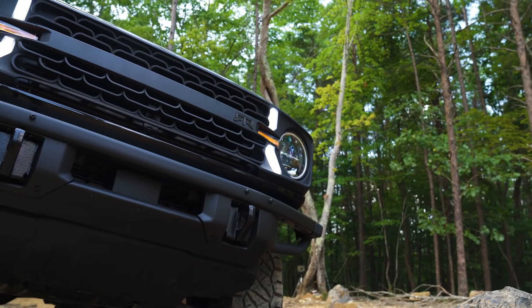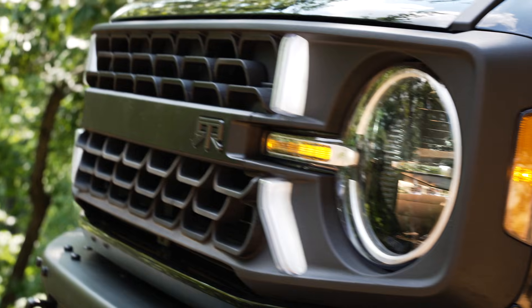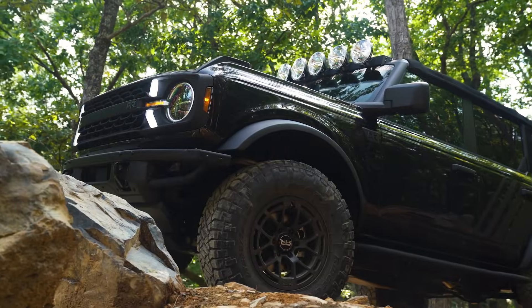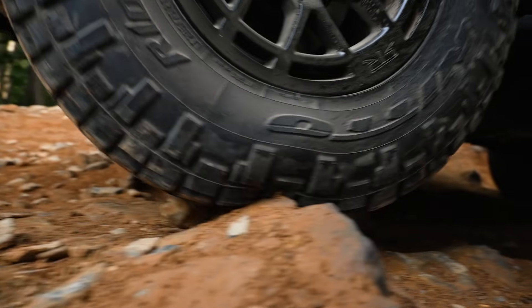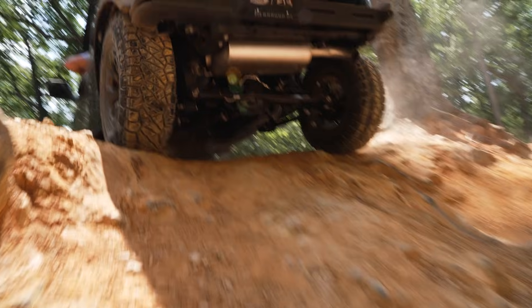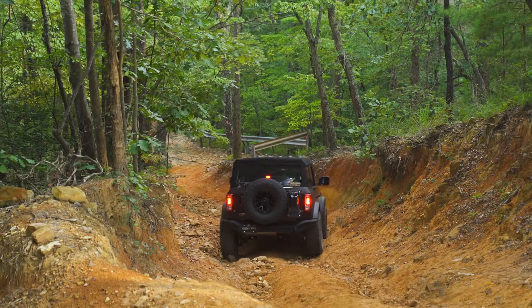The RTR Design Package features a modular RTR Signature Grill with integrated lighting and swappable center bar, RTR Signature Graphics, and Tech-6 wheels wrapped in Nitto 33.8-inch Ridge Grapplers.